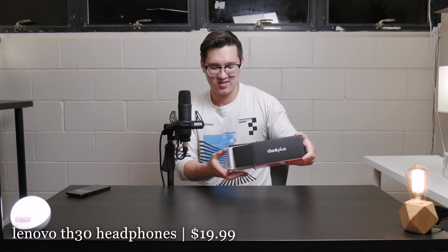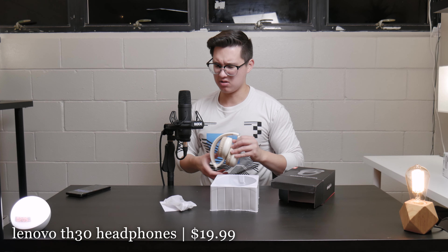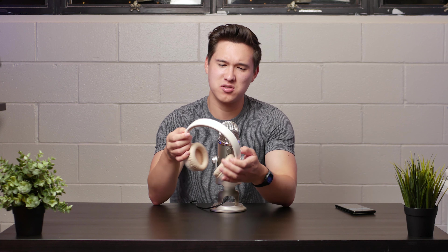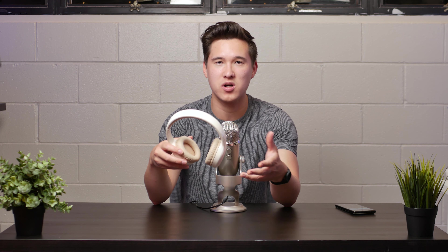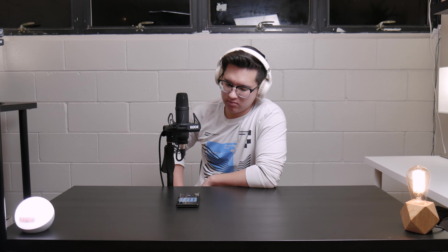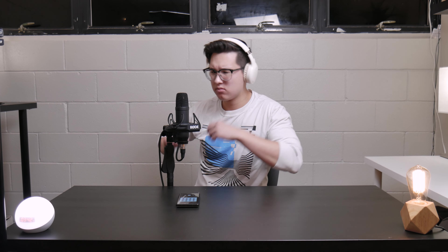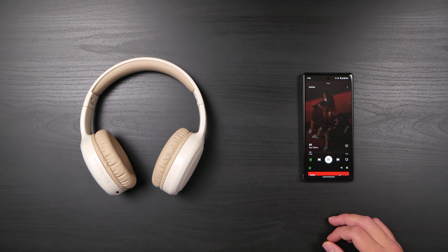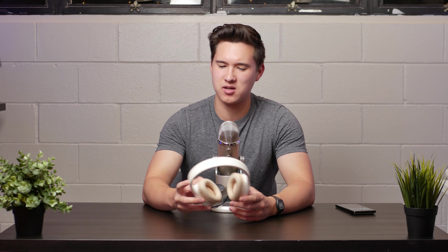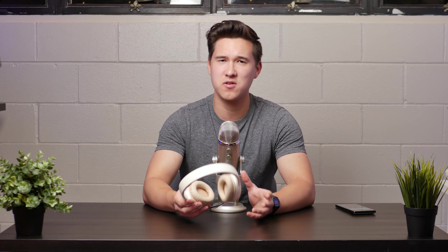Moving on to another pair of Lenovo headphones — the TH30 — which are about half the price of those, really getting into the ultra cheap side of things. These similarly impressed me for covering all the bases to get wireless Bluetooth audio from your phone in decent quality. The audio quality does have a bit more tinniness and mud versus the previous headphones, which is expected at 50% of the price, but there are certain use cases where you really can't tell — like podcasts. I listened to multiple several-hour-long podcasts with these and really couldn't tell the difference.